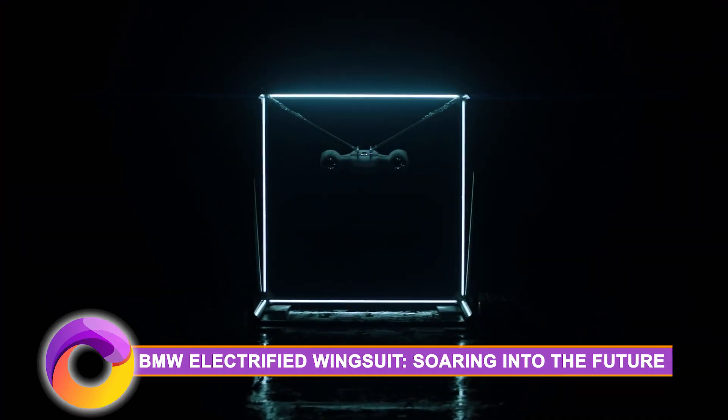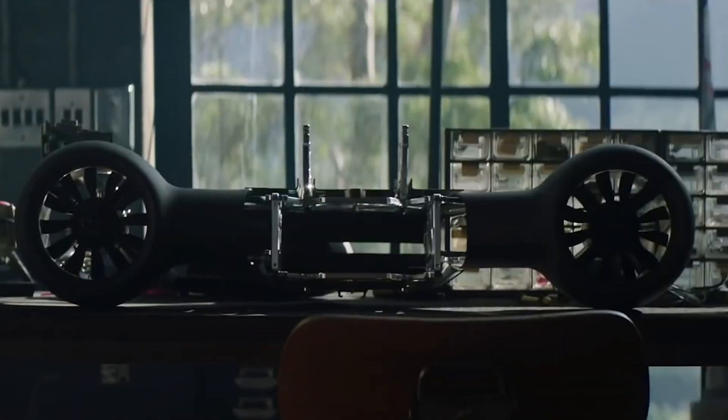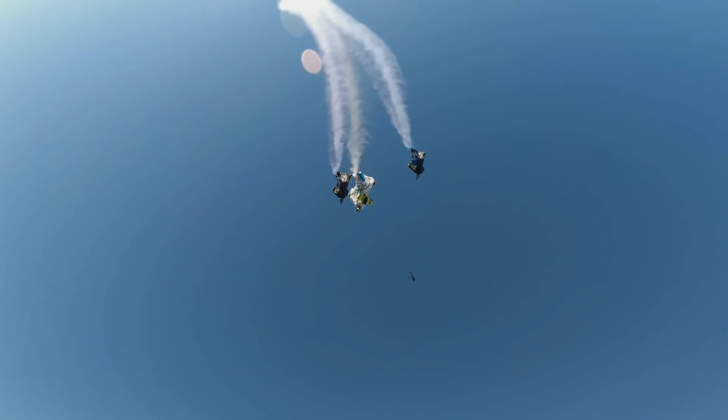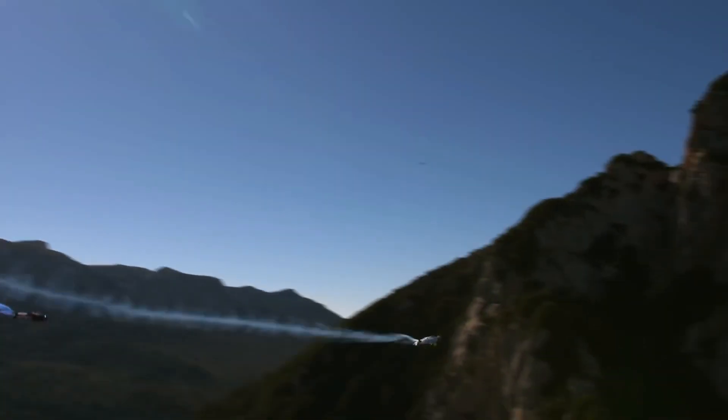The BMW Electrified Wingsuit — soaring into the future. And last but not least, for adventure seekers, we have the BMW Electrified Wingsuit. Crafted in collaboration with wingsuit maestro Peter Salzman, this electrifying marvel is not your average wingsuit — it's the future of human flight.